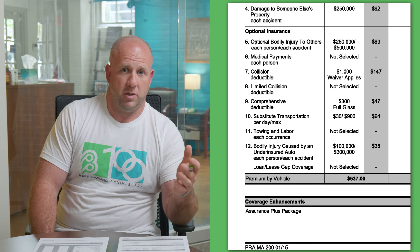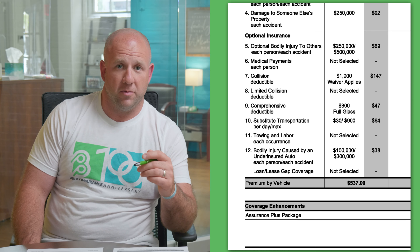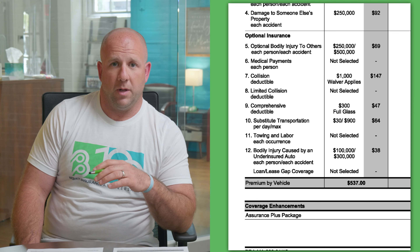In this video, we'll be going through an overview of an actual Plymouth Rock auto policy, and I'll also be giving some of my own personal takeaways as an insurance agent. Here in front of me I have a personal auto policy with Plymouth Rock for one of my clients — specifically, just the declarations pages for this policy. There are several other pages, but these two declarations pages outline all the pertinent information for the policy.